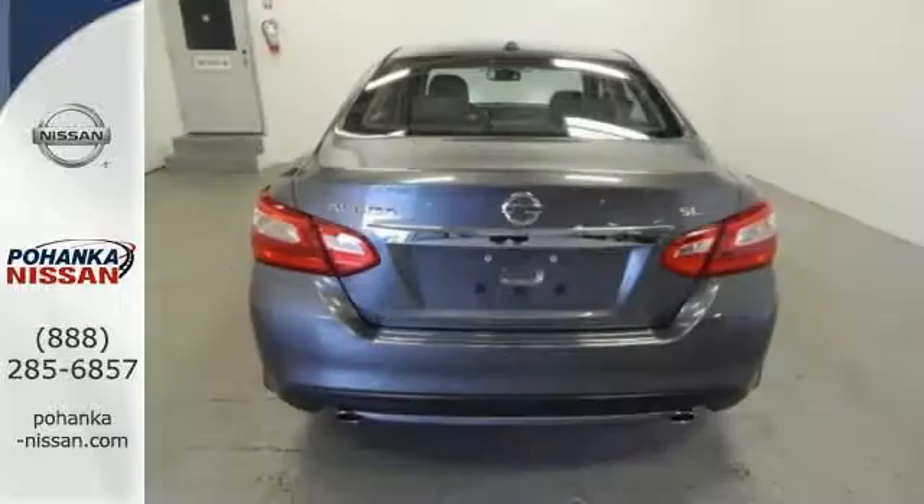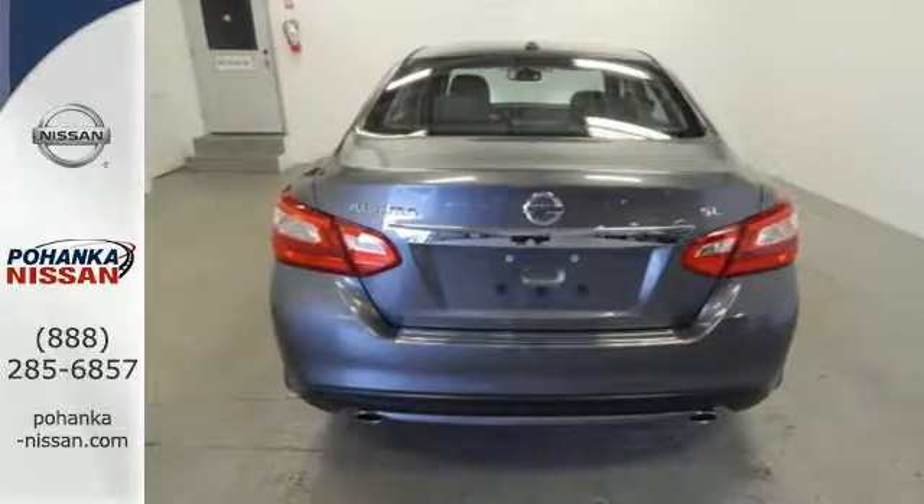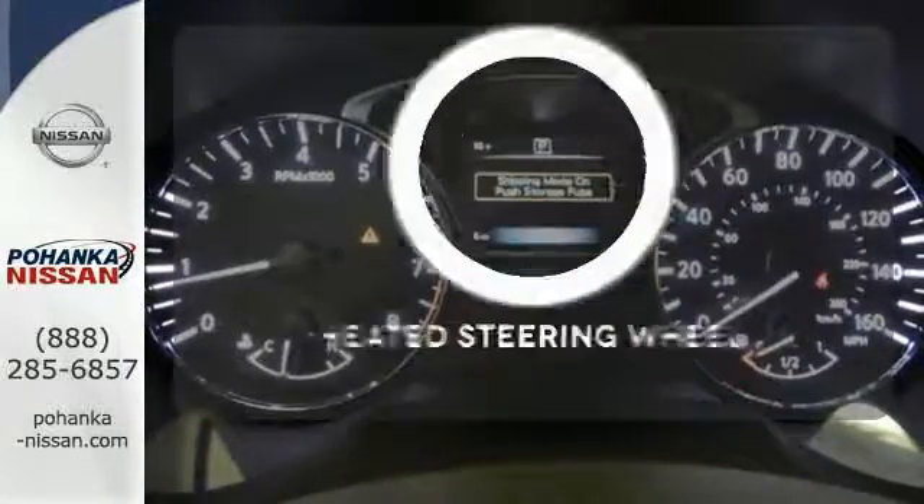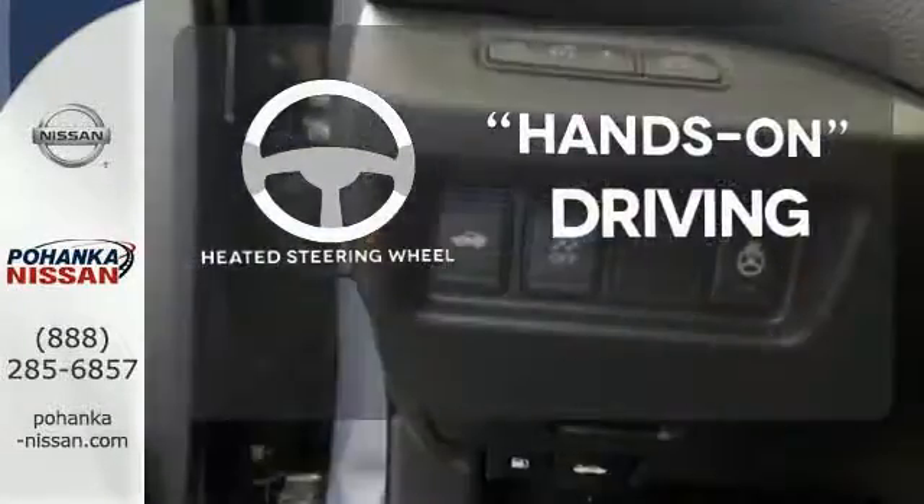Feel safer on the road with vehicle dynamic control featuring traction control, plus a tire pressure monitoring system and advanced airbags. You'll want to keep both hands on the heated steering wheel.